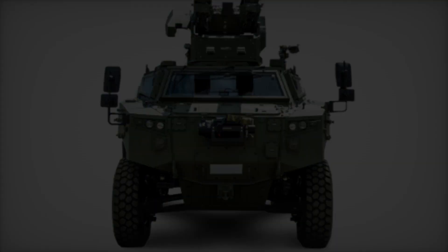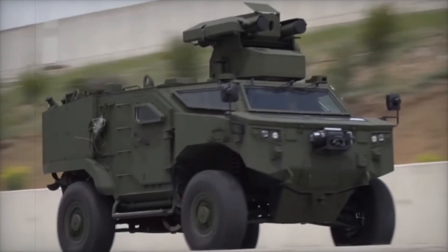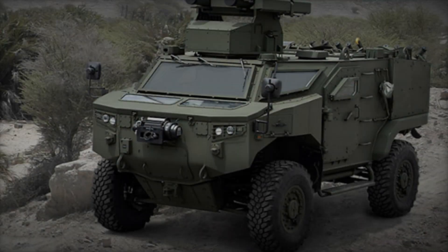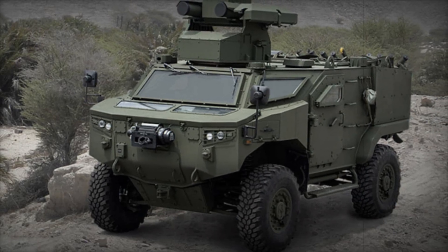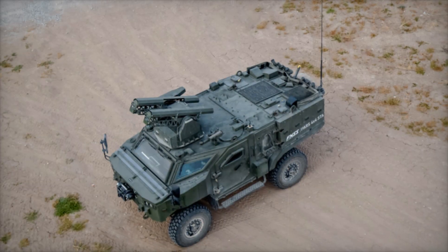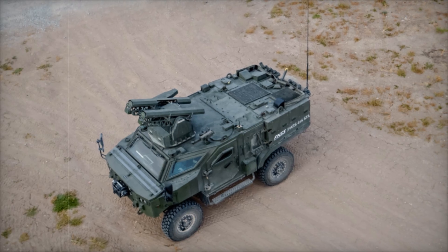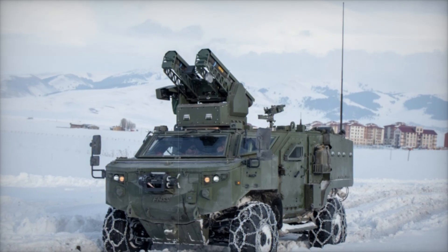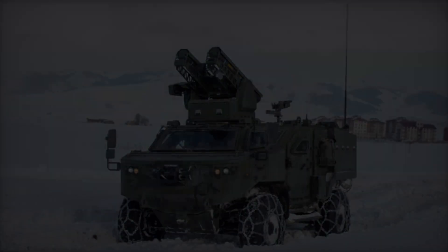One of the first things you'll notice about the PARS 4x4 is its ability to handle any type of terrain. Whether it's muddy trails, rocky hills, or steep slopes, the PARS 4x4 moves with ease. This mobility is due to its low center of gravity and an independent suspension system that keeps it steady on rough terrain. It can climb 70% inclines and withstand 40% side slopes without hesitation, so soldiers can focus entirely on the mission.